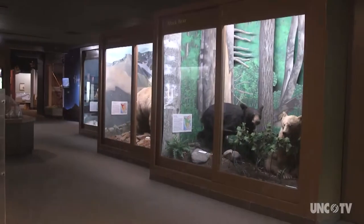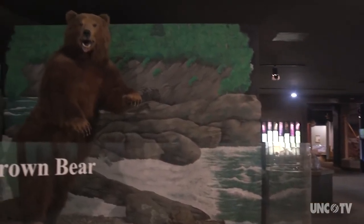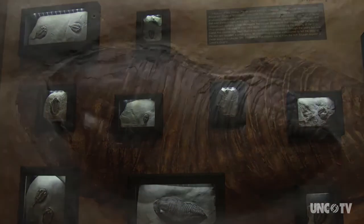The building is about 77,000 square feet under roof right now, and we have major galleries on North American habitats, North American wildlife, a paleontology hall, and a geology hall.